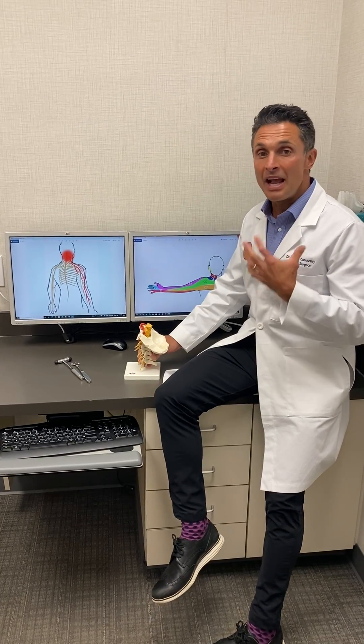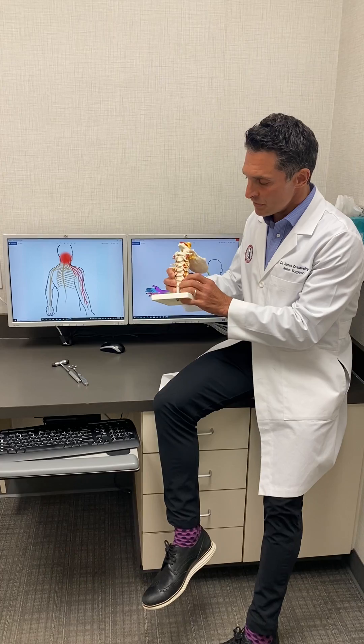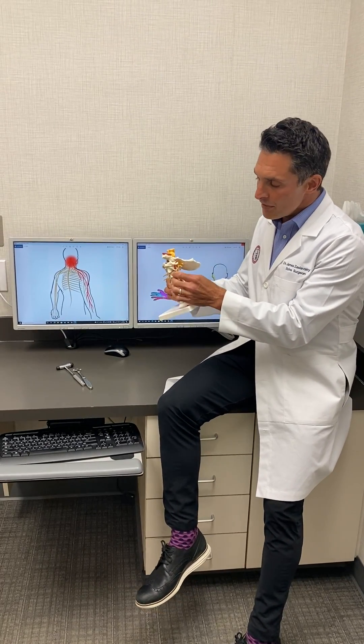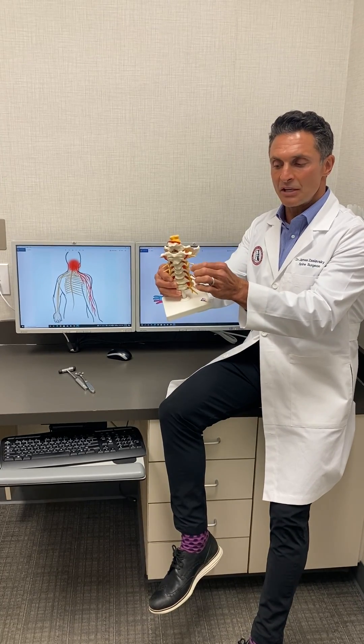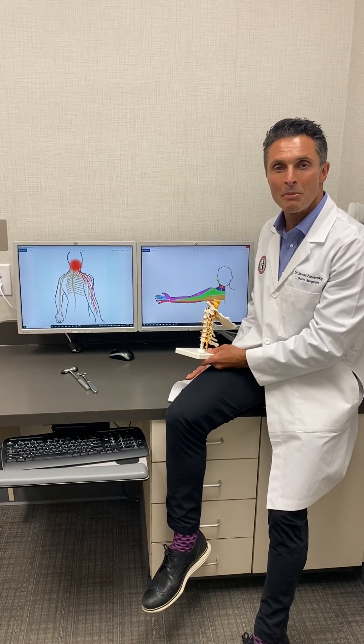Cervical radiculopathy happens in the neck. The neck is composed of seven vertebral bodies lined up on top of each other. Behind every vertebral body is a nerve root that exits, going down a different path of the arm, as we see here in the dermatomal map.